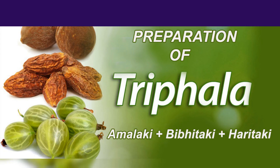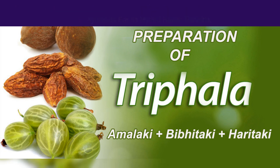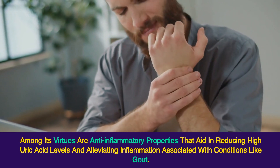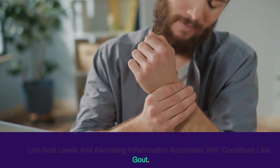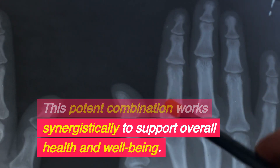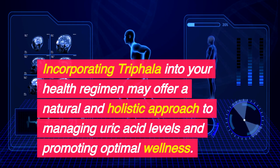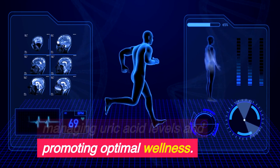8. Triphala. Triphala, a blend of three fruits — bivitaki, amalaki, and haritaki — is renowned in Ayurveda for its myriad health benefits. Among its virtues are anti-inflammatory properties that aid in reducing high uric acid levels and alleviating inflammation associated with conditions like gout. This potent combination works synergistically to support overall health and well-being. Incorporating triphala into your health regimen may offer a natural and holistic approach to managing uric acid levels and promoting optimal wellness.